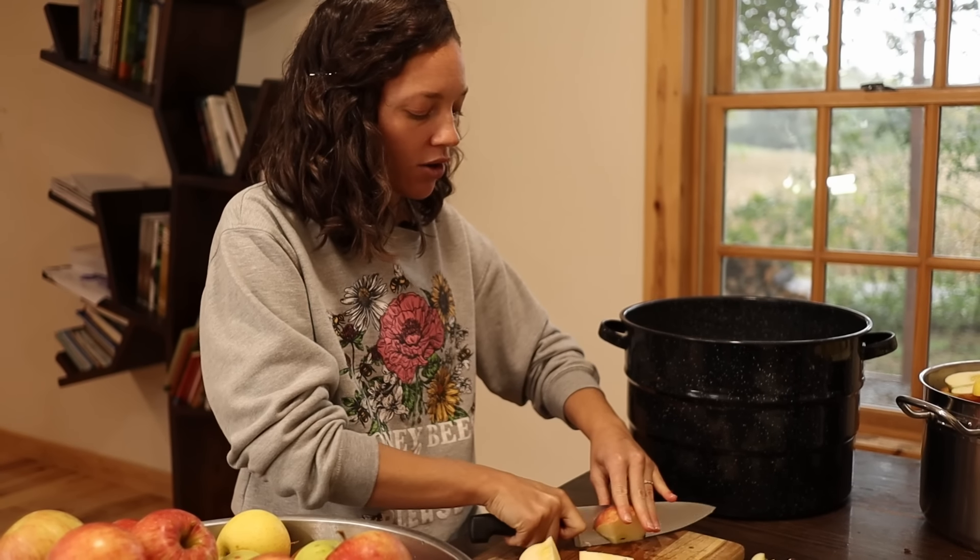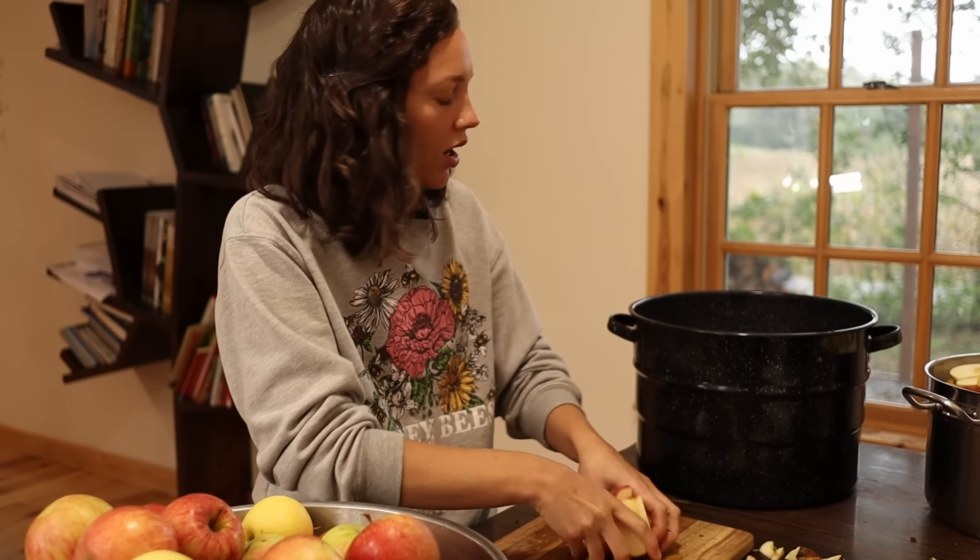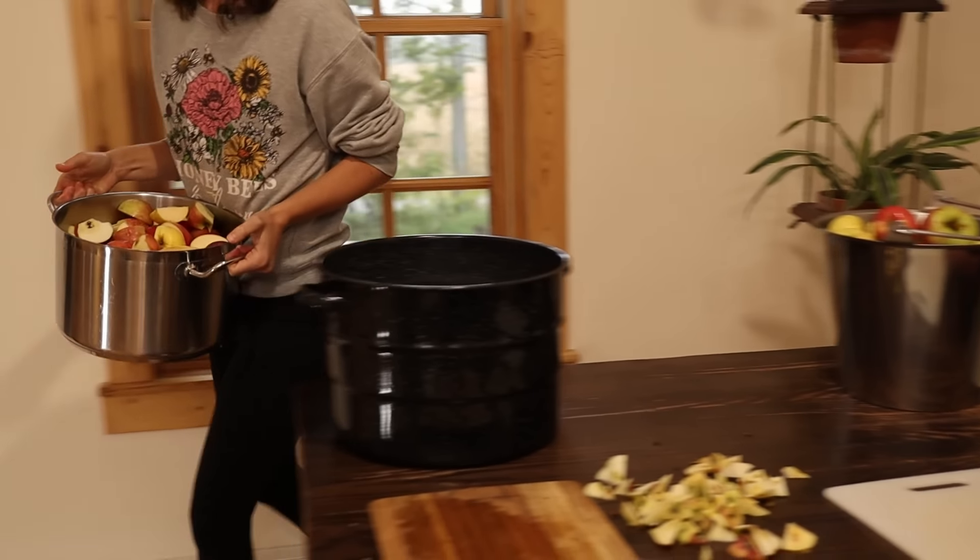I'm not sure if our cold room — I call it the root cellar, it's actually a cold room — is quite cold enough for apples or not.